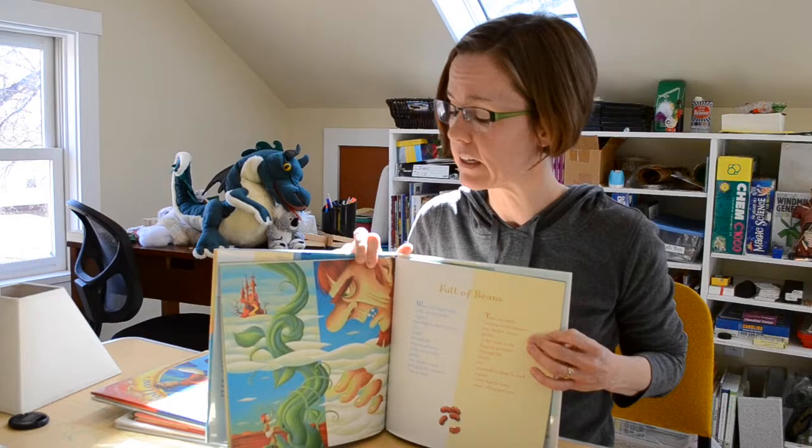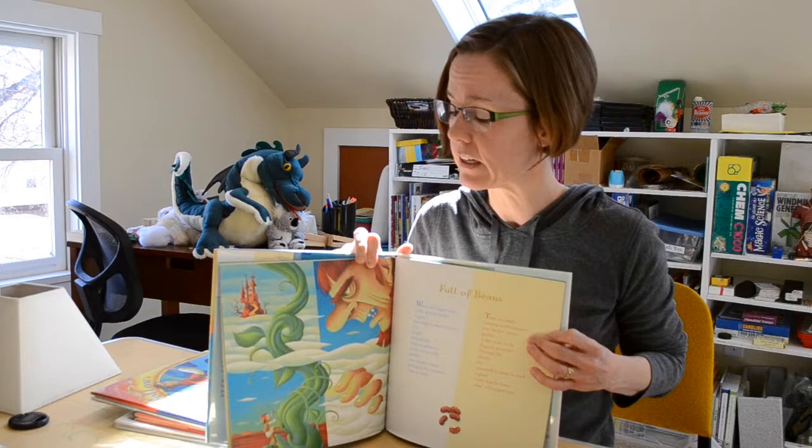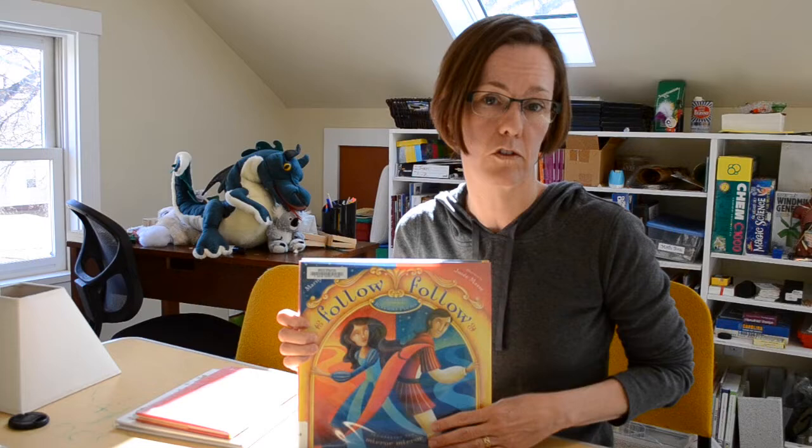They're kind of fun and surprising, and of course once again it's a gorgeous book. This one actually has a companion book called Follow Follow, which is another collection of reverso poems. So another great pair.